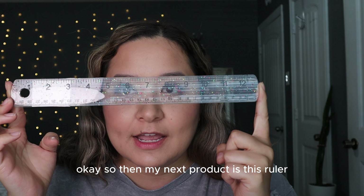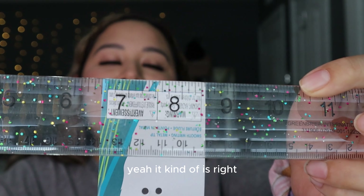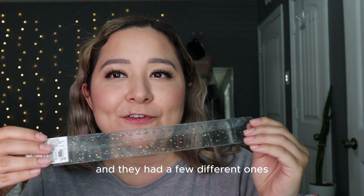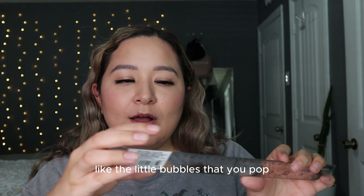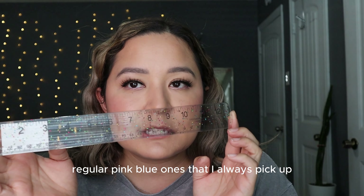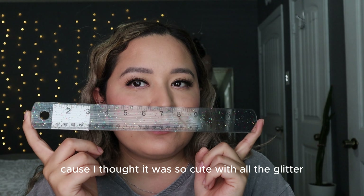Next is this ruler that also doubles as a magnifying glass — it actually magnifies things, which is so weird but cool. I love picking up rulers from the Dollar Tree. They had a few different ones, including a pink one with the fidget pop bubbles and simple colored ones. I picked up this one because it's so cute with all the glitter.